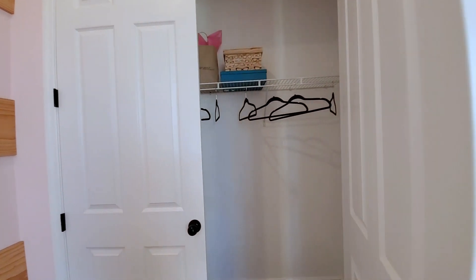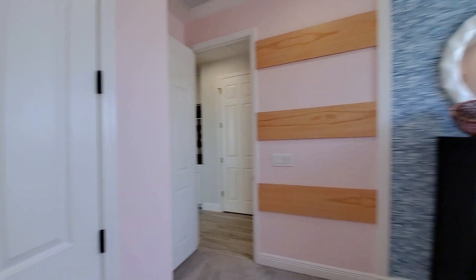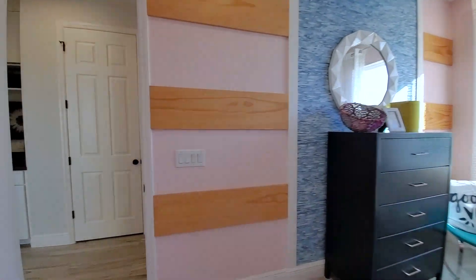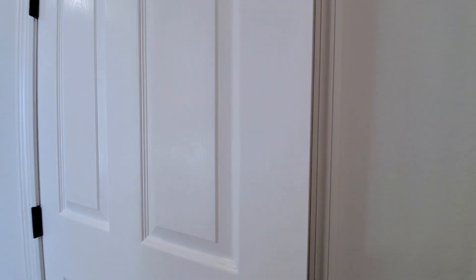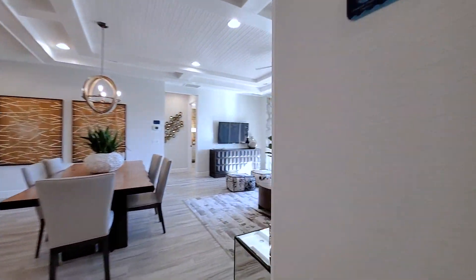Let's open up this closet — it's a standard French door closet. And before we move on, this is your linen closet.